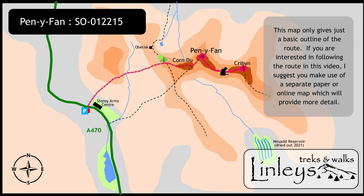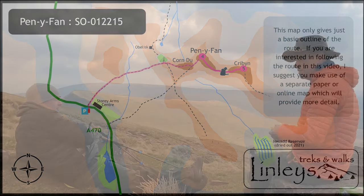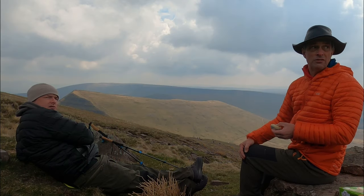We pick up the trail this time having just left the summit of Pennyfan, heading on towards Cribbon, but diving off the path a little to stop for a coffee and snack break.